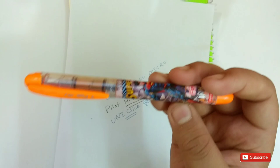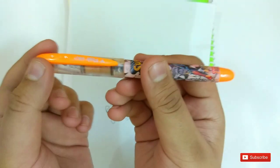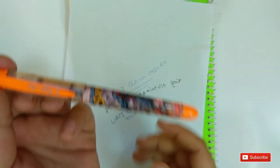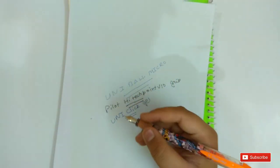On number 7 is the Flare Ink Pen. You can see the body — it's a superman body. This pen is also good. It is a fountain pen and you can see this pen also writes well.